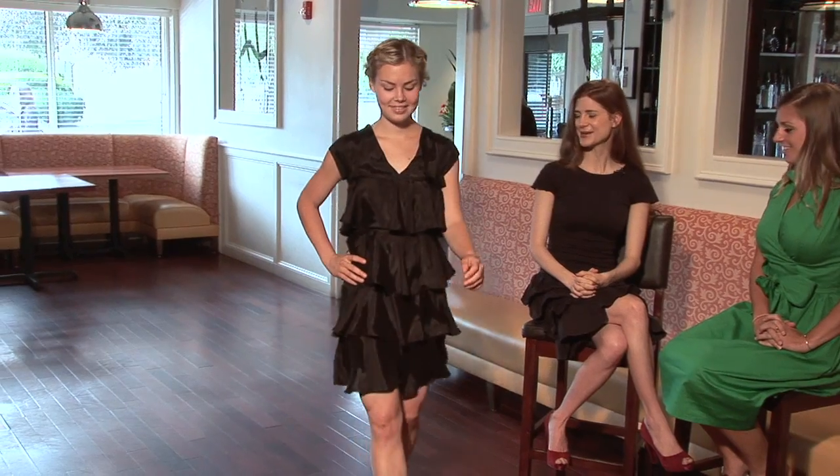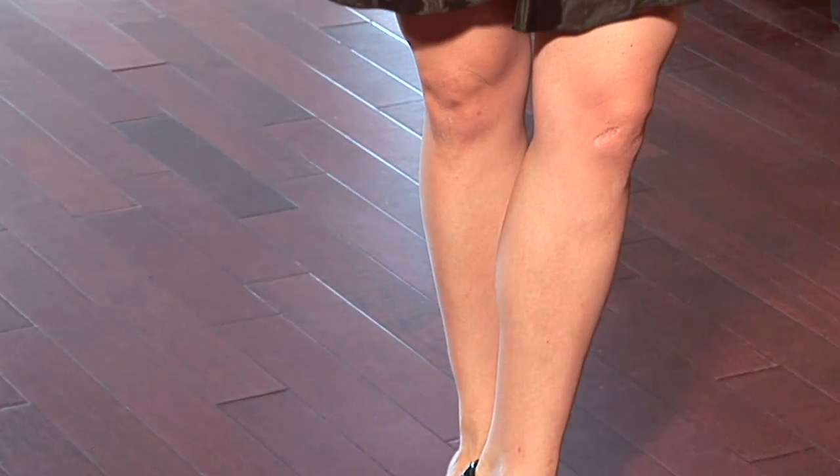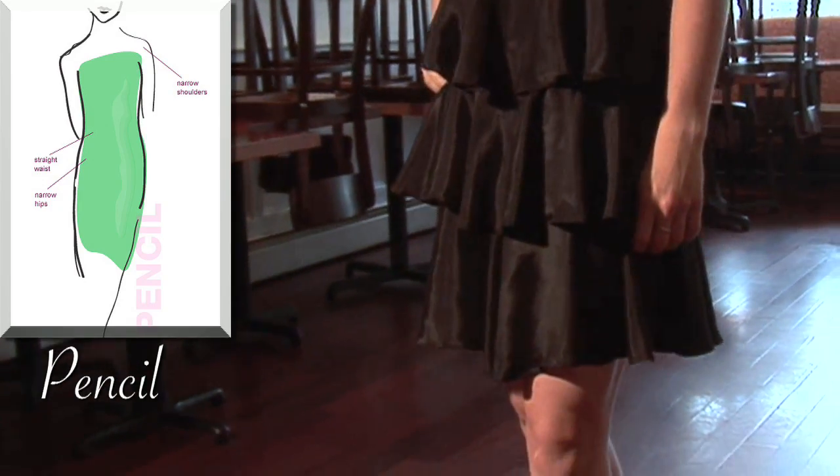Next we have Nicole, who is a pencil body type, and she's wearing the Tender as a Night dress. What's great about this dress is that if you're a pencil or an apple, you want to not highlight the fact that you don't have a small waist. This dress has lots of ruffles that cover the waist area, but it's also short with short sleeves, so if you have small arms and small legs it highlights those. Thank you, Nicole.